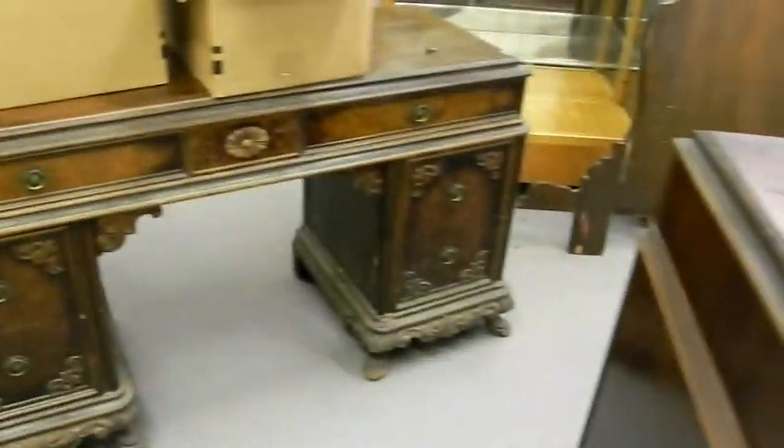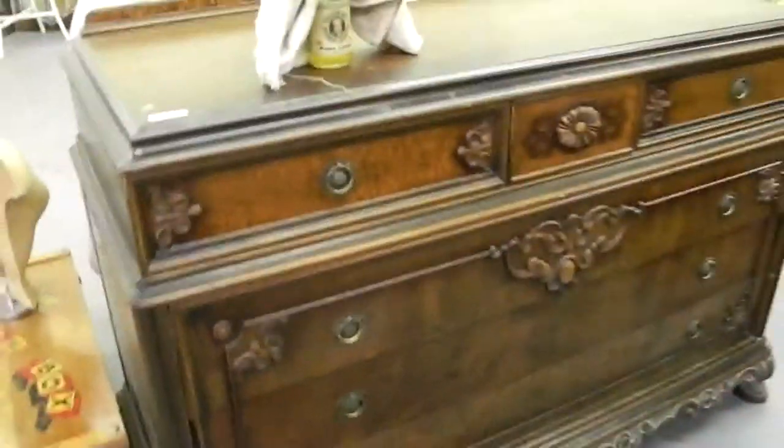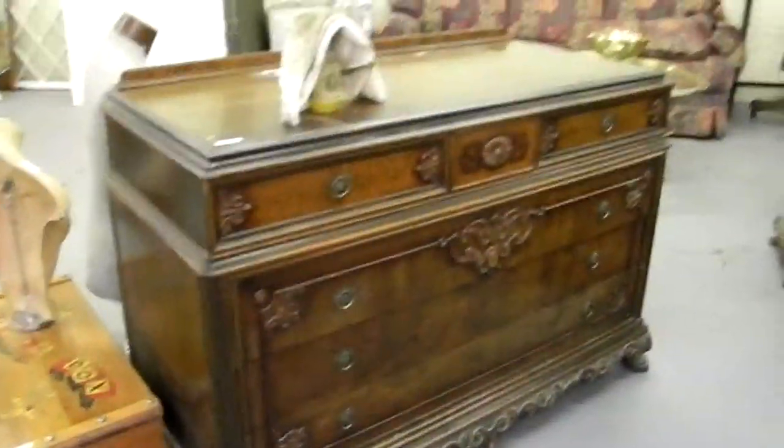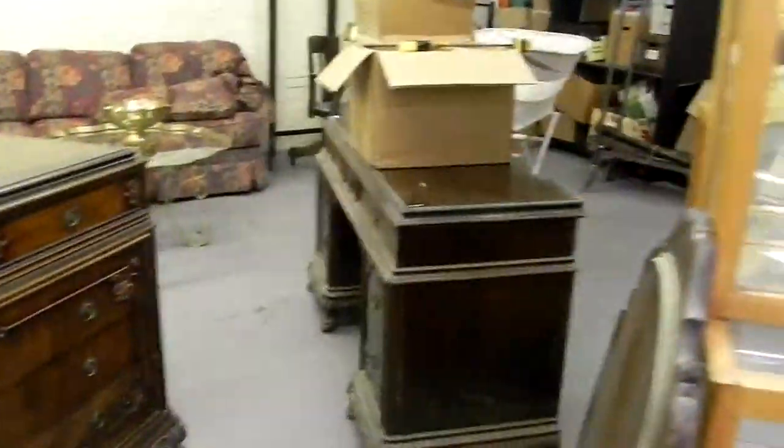Here's the Birkinbine bedroom set — we need to do a little bit of cleanup and a little glue job. We have books on there and don't have the mirror on top yet. But a real nice little bedroom set — nice big dresser and then the vanity with the mirror. We'll get those cleaned up before the auction, that's for sure.